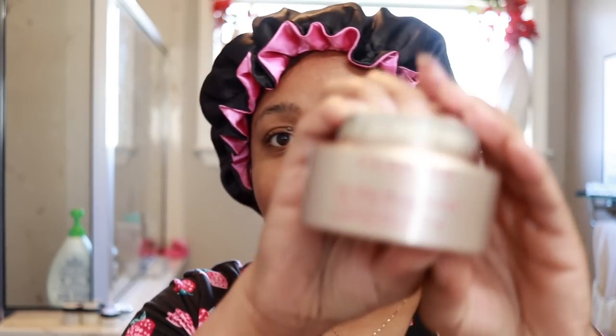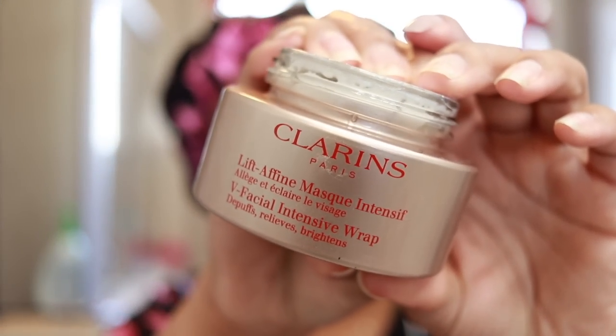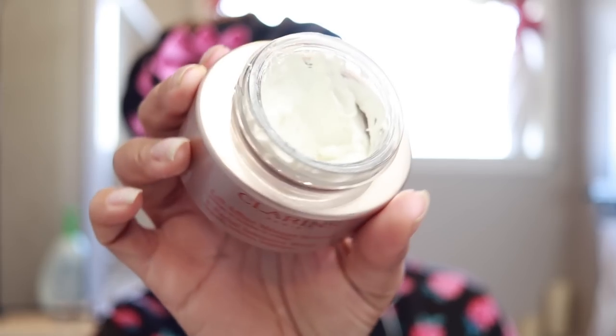Use things that are good for your skin on the front end. So this is the Clarence mask — not sponsored, I am on their PR list though. They do send me things, I've used it a few times, I like it. By Teami.